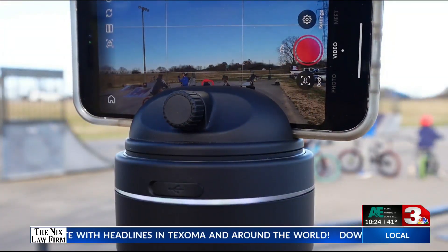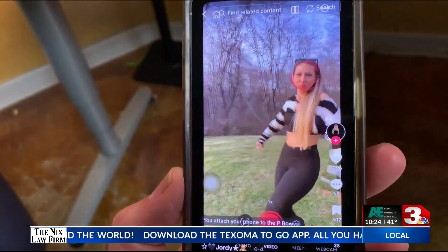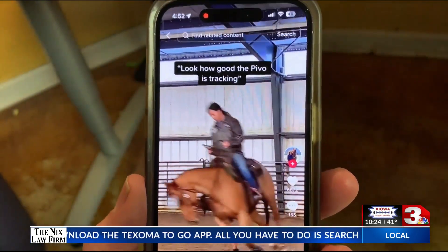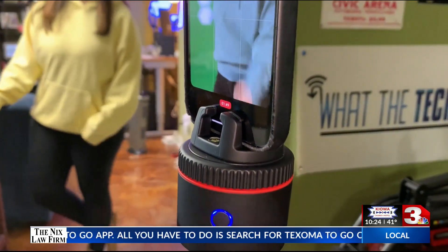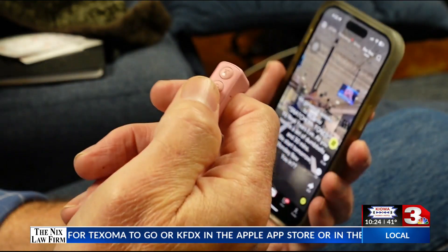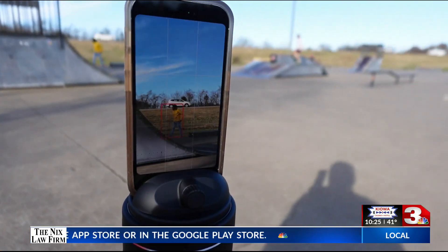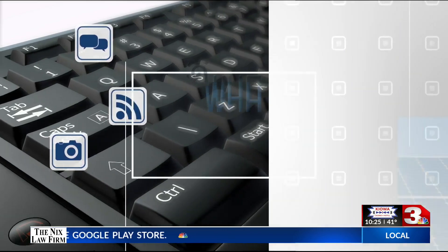The Pivo is small enough to take with you. TikTok creators love it for dance videos, sports, training, and capturing riders on horseback. The original Pivo is $90, and the Pivo Plus or Pivo Max is $260. TikTok favorites — perfect for the video scroller or the creator on your list. That's What the Tech. I'm Jamie Tucker.